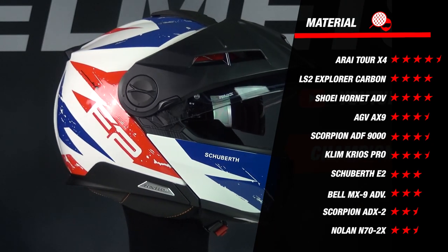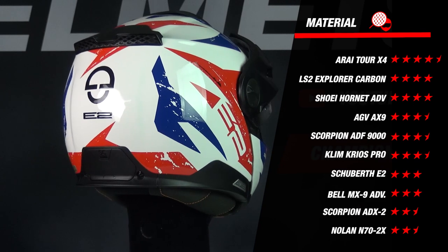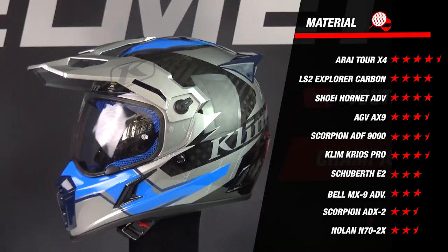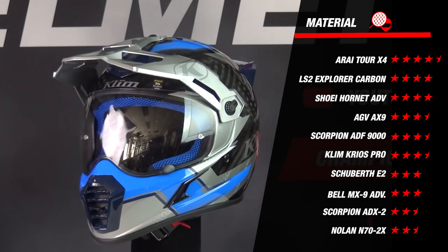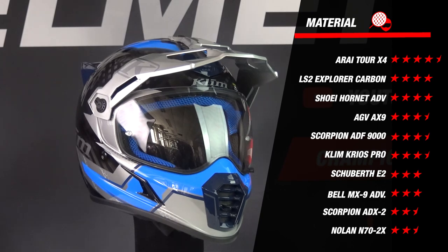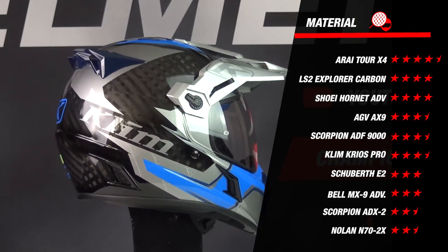The Tour X4 has an excellent score of 4.5 stars because the helmet is made of fiberglass and comes in no less than five outer shell sizes. The Hornet is made of fiberglass and comes in four outer shell sizes, while the Explorer comes in three outer shell sizes but is made of carbon. The N72X and the ADX2 are made of polycarbonate and only come in two shell sizes, which is a bit disappointing. For now, the Arai takes the lead.